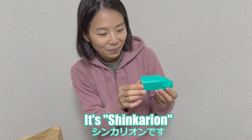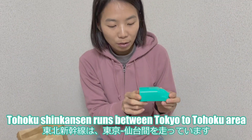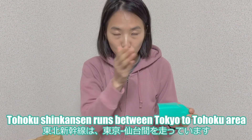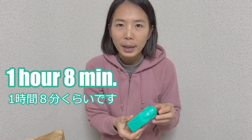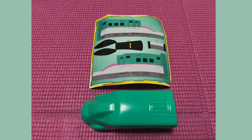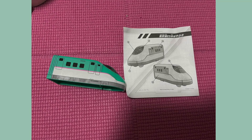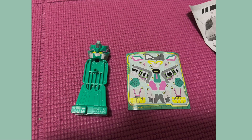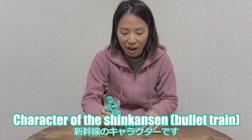It is Shin Guardian! This one is green color — it is Toko Fu Shin Sheng Sheng. Toko Fu Shin Sheng Sheng is from the Tokyo to Toko Fu area, like Shandai. From Tokyo to Shandai is about 1 hour and 8 minutes. It is the Shin Guardian, the character of Shandai.